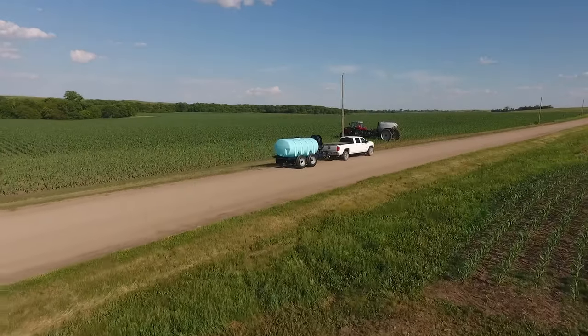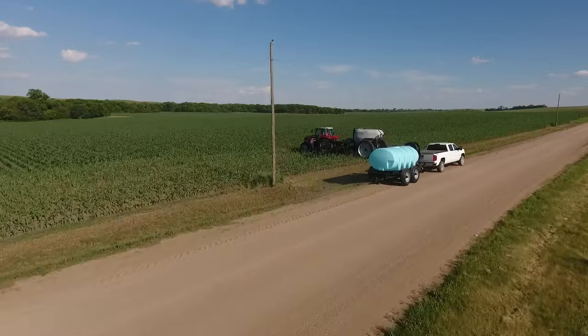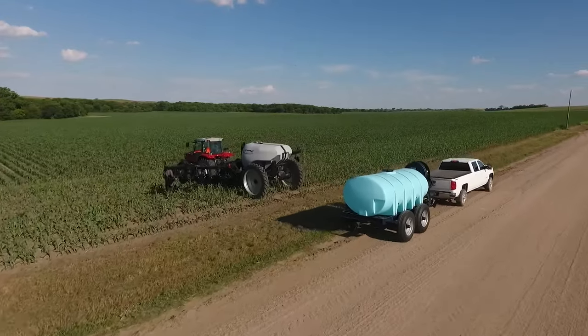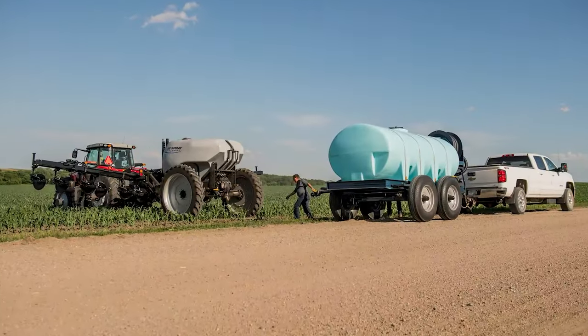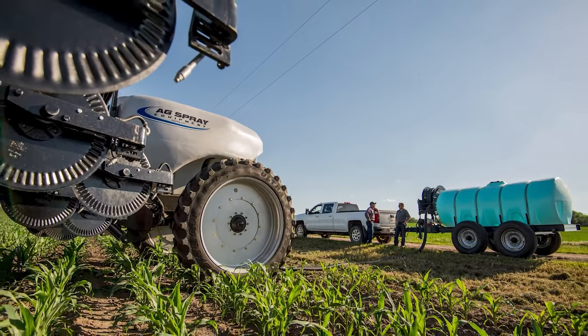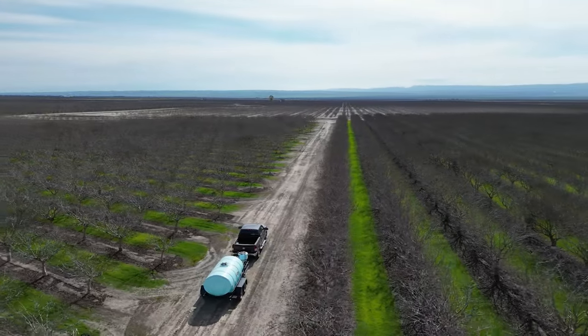The standard Ag trailer embodies the essence of fluid transportation, equipped with reliable implement tires. Primarily serving in the agricultural market, these trailers boast a rugged design that can withstand even the harshest conditions. As the Ag and fluid transportation industry evolves, there is an increasing demand for trailers that can safely cover longer distances while adhering to enhanced safety standards.